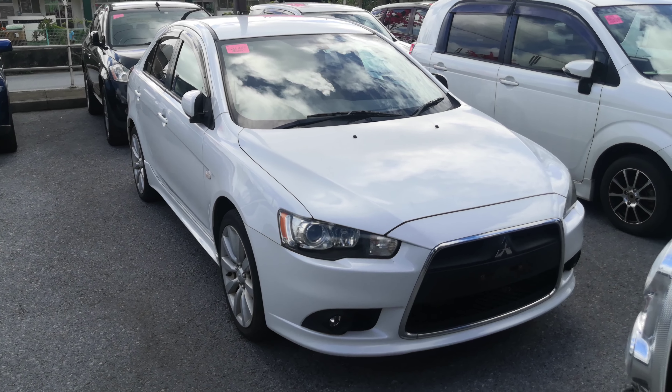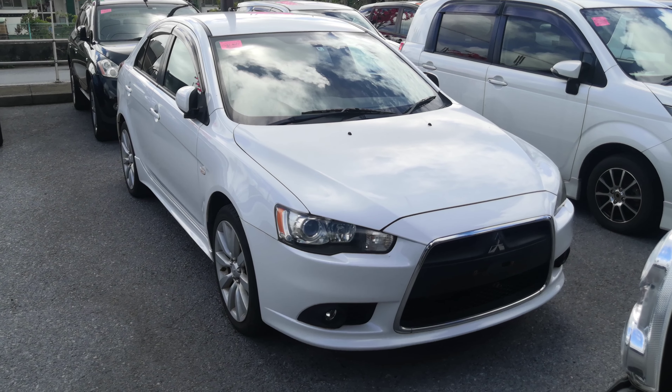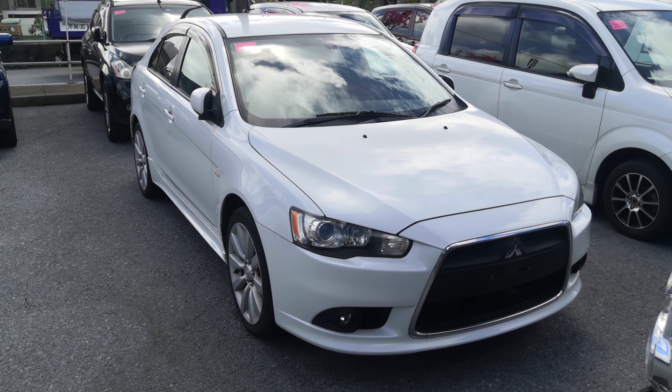Hey everybody, this is Don over with Johnny Z's Cars. Today I'm going to show this 2010 Mitsubishi Galant Sportback that just came in. It's got 98,000 kilometers on it, which is right at 61,000 miles.